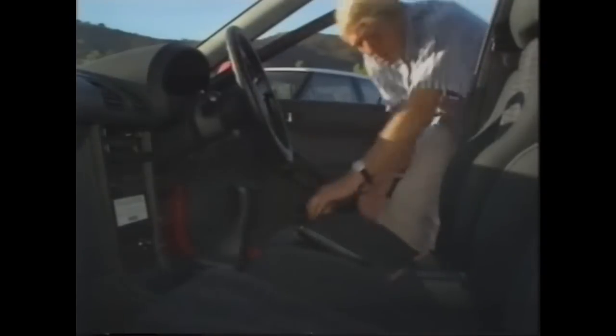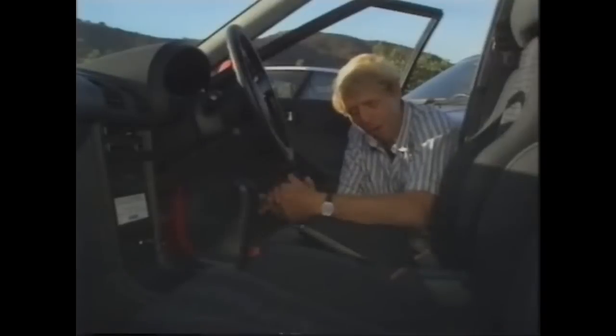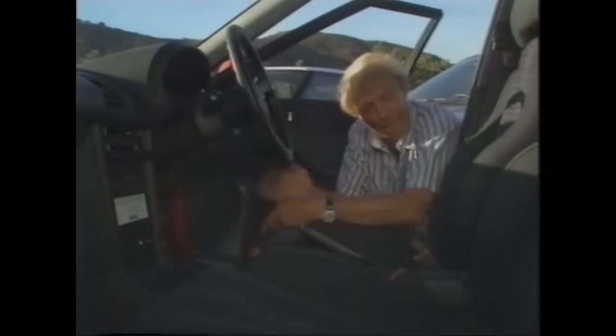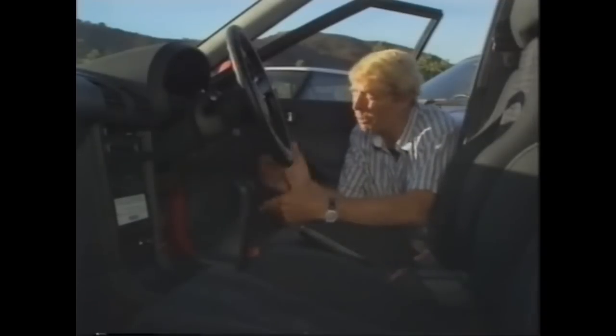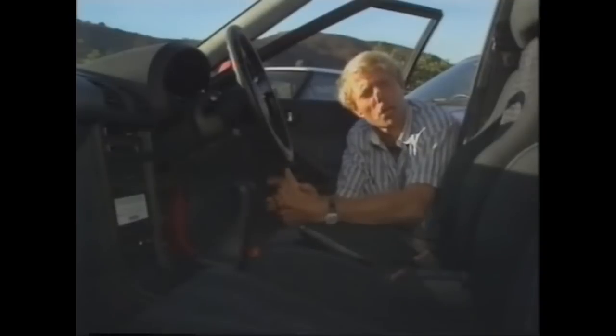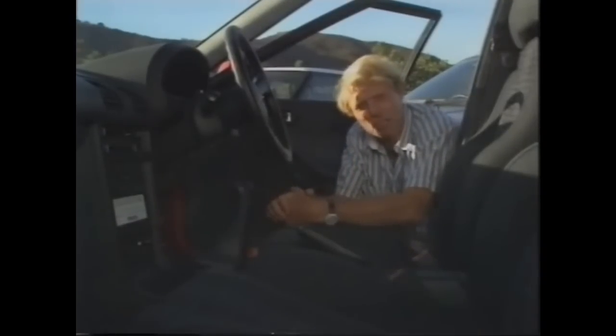As for the boot itself, well, I think somewhat disappointing — couldn't get more than a couple of suitcases in there. Inside, the overall effect is sporting but spartan, with the chunky gear lever and the instruments in a binnacle behind the steering wheel. Very functional, plenty of legroom in the front, adequate in the back provided you haven't got ostrich legs, and a very high specification from the tinted glass and the electric sunroof to the central door locking.